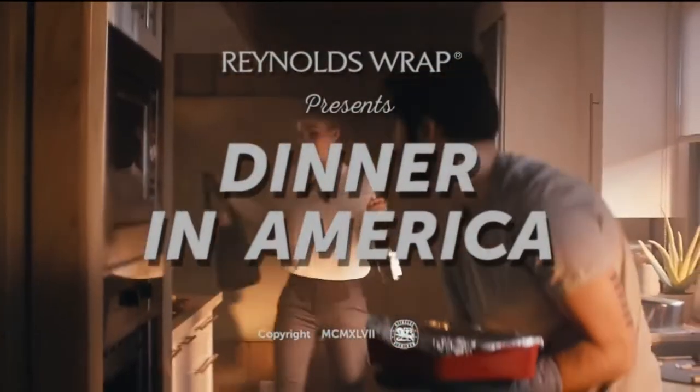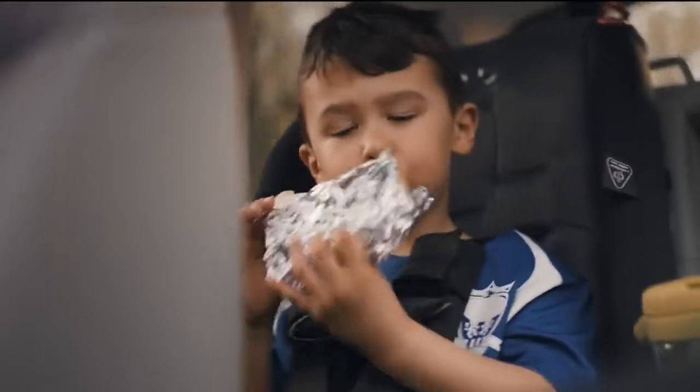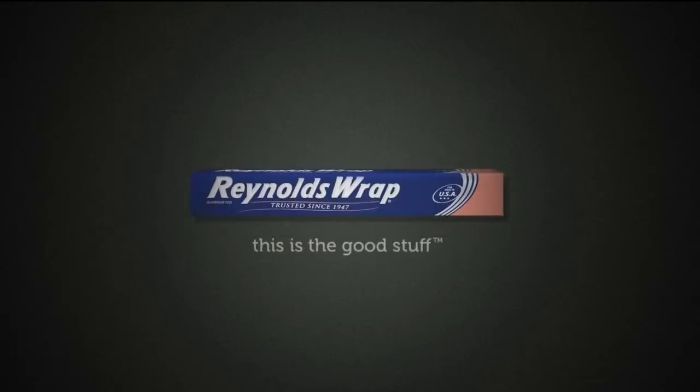It's dinnertime in America and the breadwinner arrives home from a long day at work. Now the family can sit down at the table, where everyone knows to be mindful of their manners. Dinnertime has changed. Our quality hasn't. Reynolds Wrap — foil made in the USA since 1947.